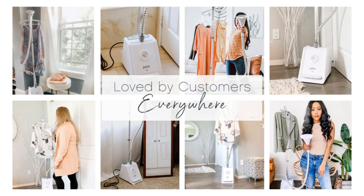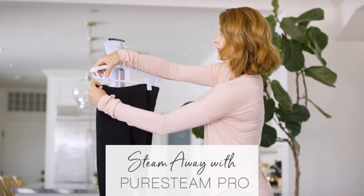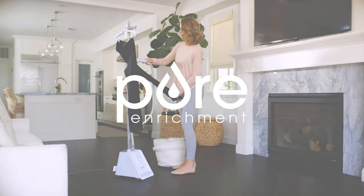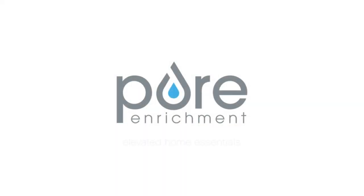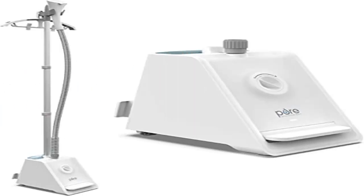A transparent two-liter water tank makes it easy to see when it's time to refill. Simply detach to refill and enjoy a full hour of continuous steaming. The fabric brush attachment and hanger come with a garment hanger and fabric brush attachments for an easier and more effective steaming experience.